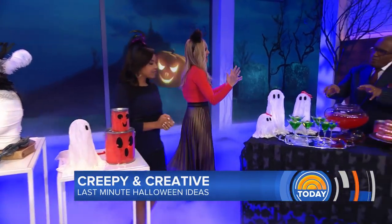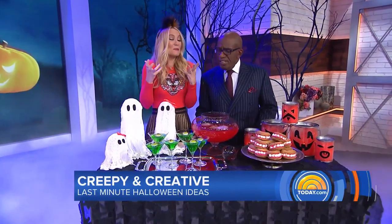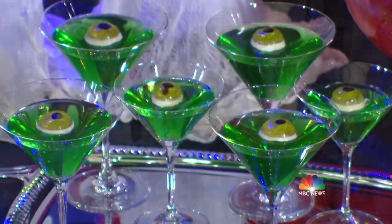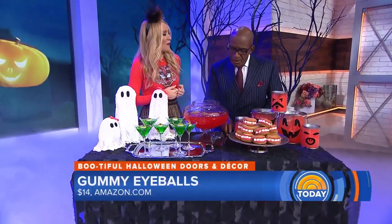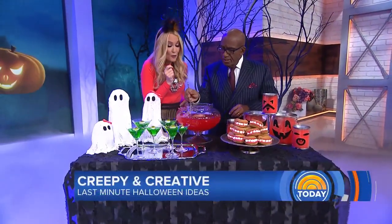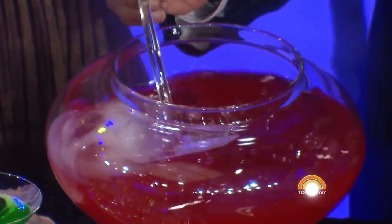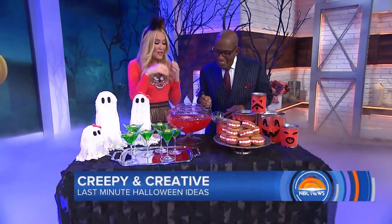Now for refreshments — it's a spooky jello with gummy bear eyes. We got them on Amazon and you can get them delivered tomorrow, but you can use any fun gummy thing. And if you want to give everybody a hand, check out these frozen hands — we just took a rubber glove, poured some water in, freeze them, and throw them in your punch for a very spooky punch.